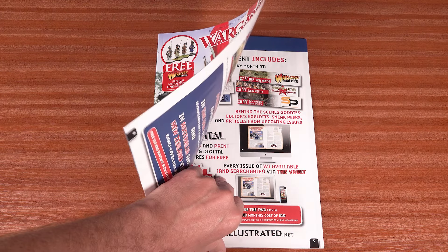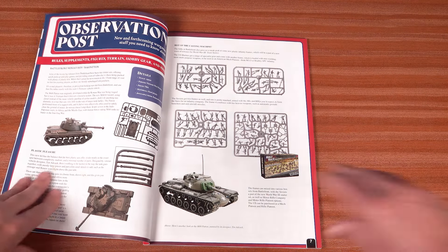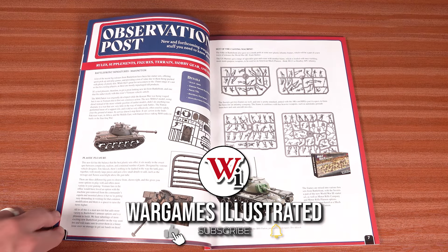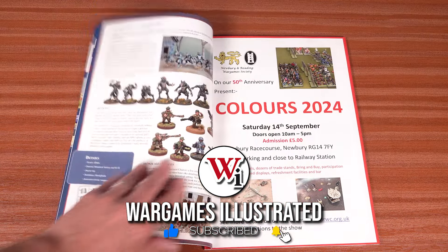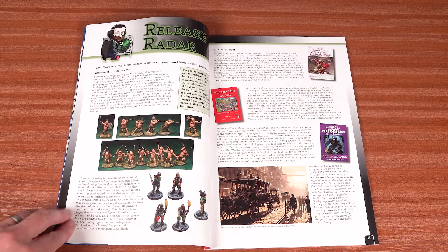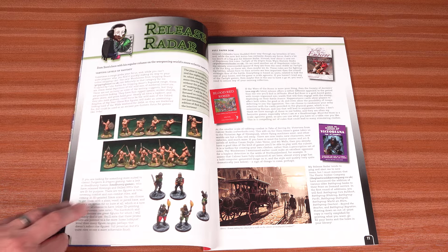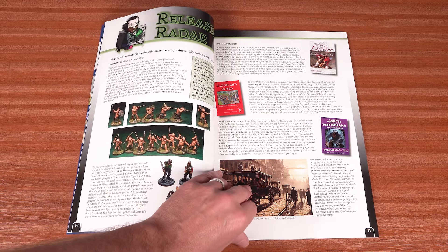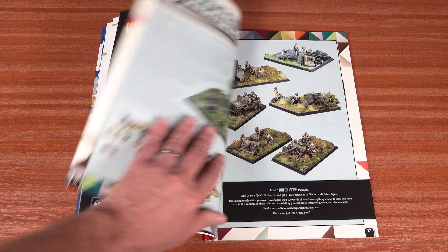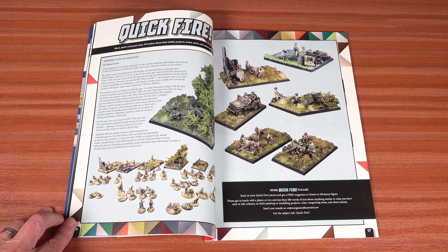We begin our flick through the mag with Observation Post, where we look at some tasty new plastic products from Battlefront and Wargames Atlantic. Turning to metal and printed releases, Release Radar has a dozen or so new hobby products to tempt you out of your hard-earned cash. In Quickfire, we have some World War II big guns for you to ogle.